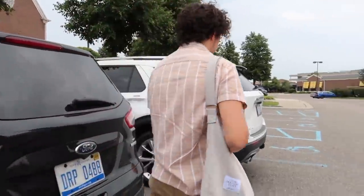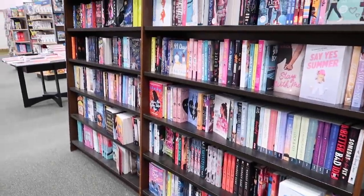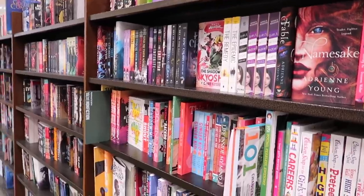Barnes & Noble is doing a 50% off sale on pretty much everything in the store, so we thought we'd take advantage of it. I capped myself at four books and I think I actually stuck to that — most of them are romance books, which I'm fine with. Barnes & Noble was really busy today so I felt awkward busting out my camera.